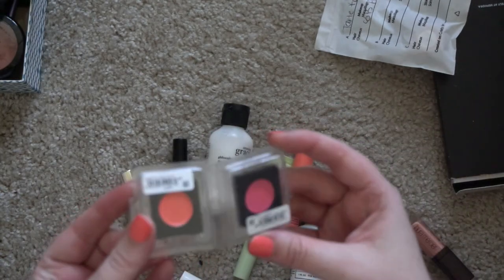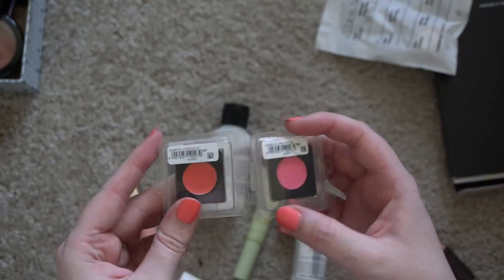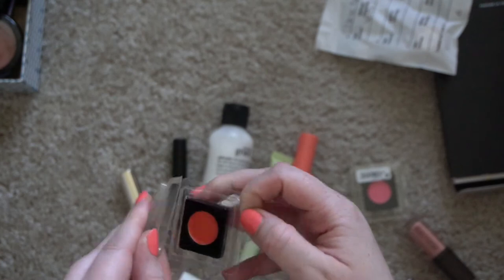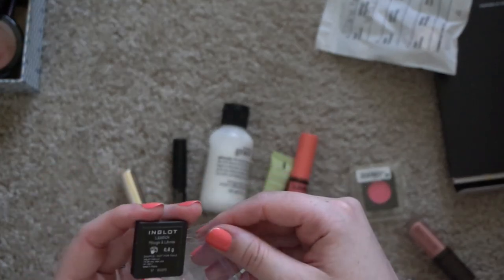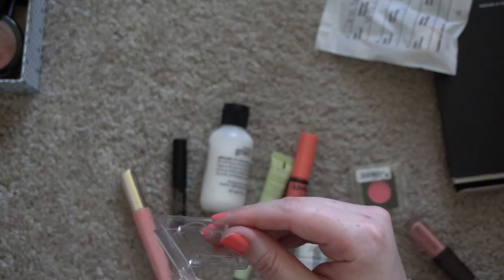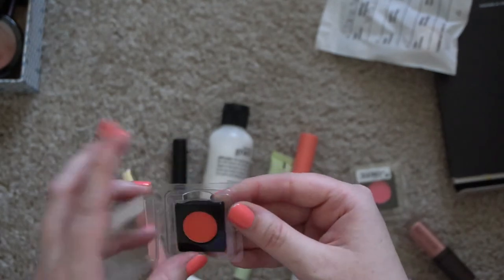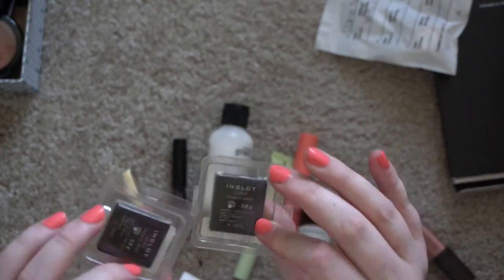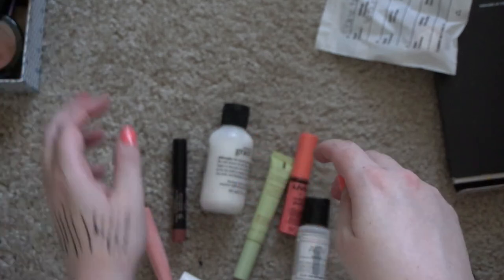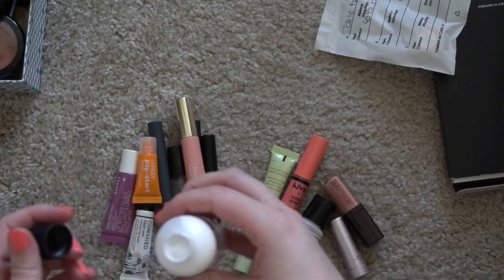There are a couple of these Inglot products — I think these are actually lipsticks in a pan. I think these were samples. I'm not sure if they're magnetic — you would think they're somehow — but I'll just get rid of these.